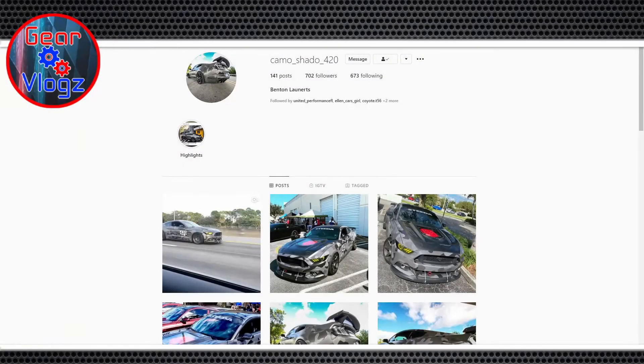Welcome to Gear Vlogs. My next guests are a couple from Florida, Ben and Jess. Thanks for having us on. Let me get a sound level check — I think you're coming in a little low. Can you speak up a bit? Is that better? Yeah, right there, that's perfect.